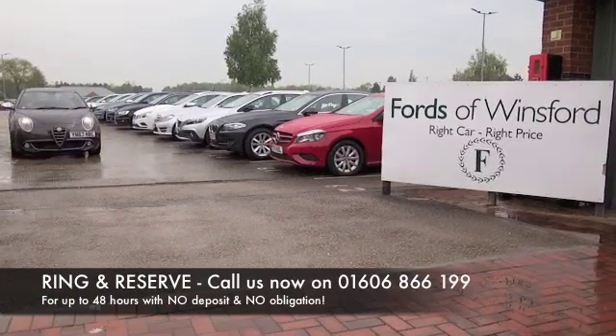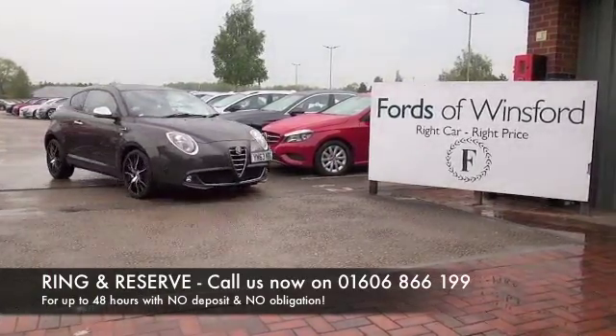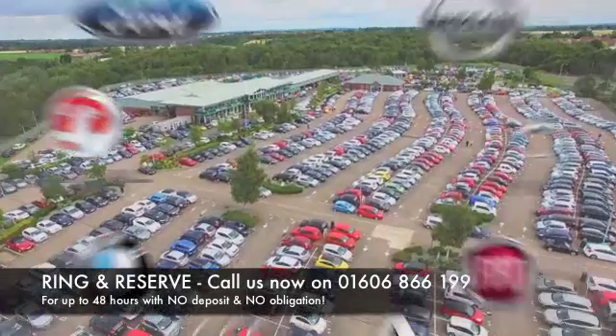Ring and reserve with no deposit and no obligation. Bring your licence with you, have a test drive, and discover this great car for yourself at Fords of Winsford.